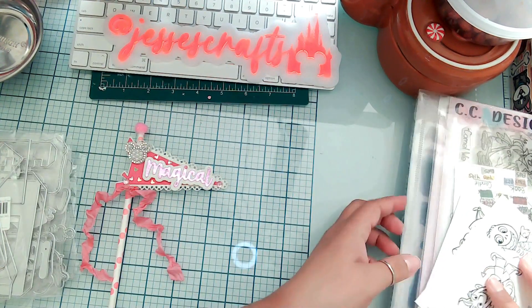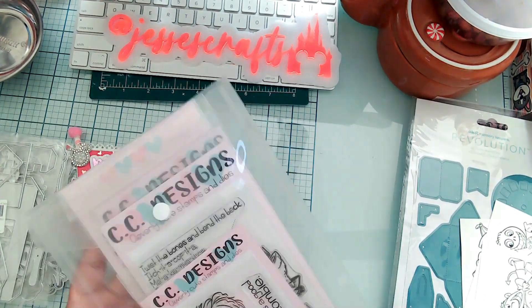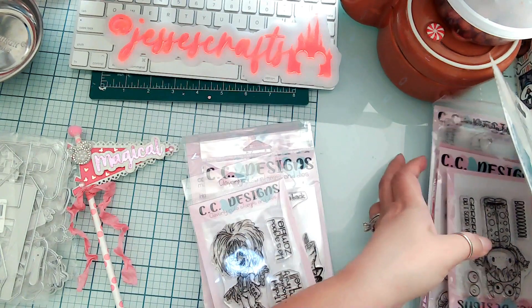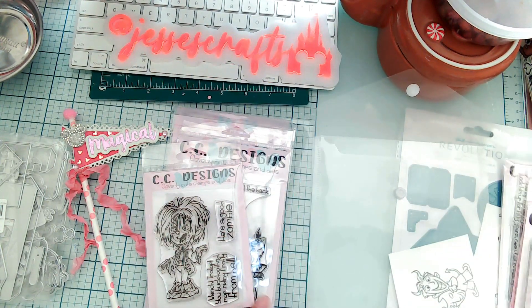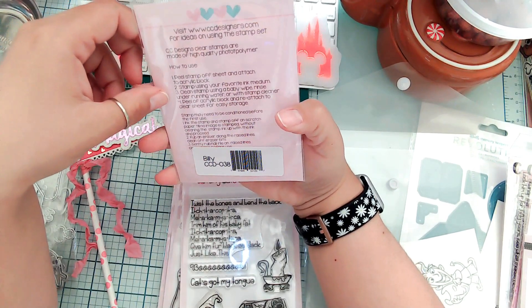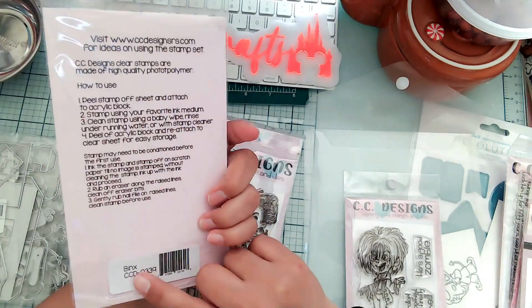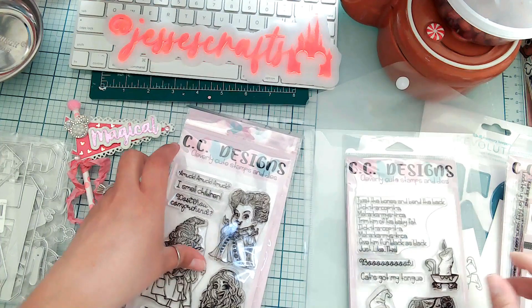I had seen a video from Eliza where she had a haul from CC Designs, a company I'd never bought from before. When I did buy, I spent about $80 — I kind of wish they had coupon codes. So here's my haul. Everything is Hocus Pocus themed. The first set is called Billy — it was on sale, I paid either six or eight dollars. The next one is called Binks, which includes Binks, the book, the black flame candle, and some sentiments.